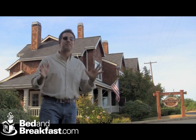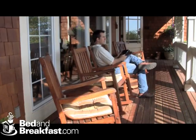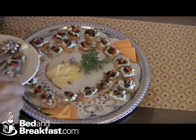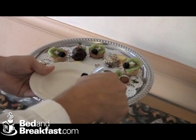Now I've already found my favorite spot here at the inn, so come along with me and let me show you around. It's the porch, enjoying the views. Shortly after arrival, you're treated to appetizers, wine, and some conversation.